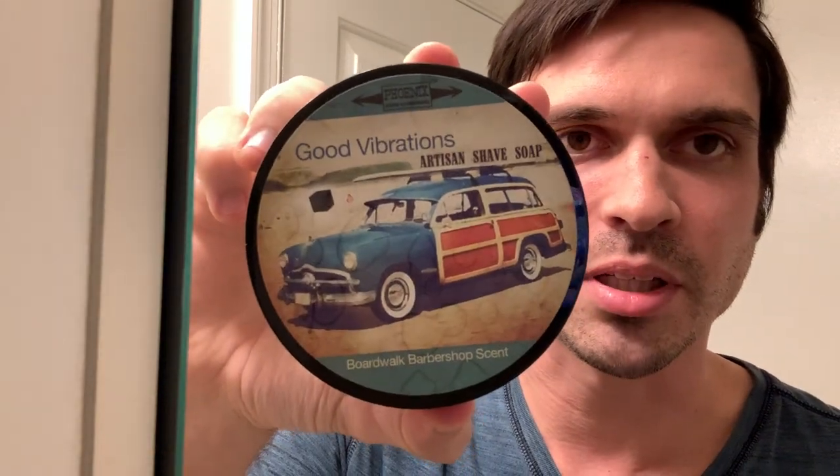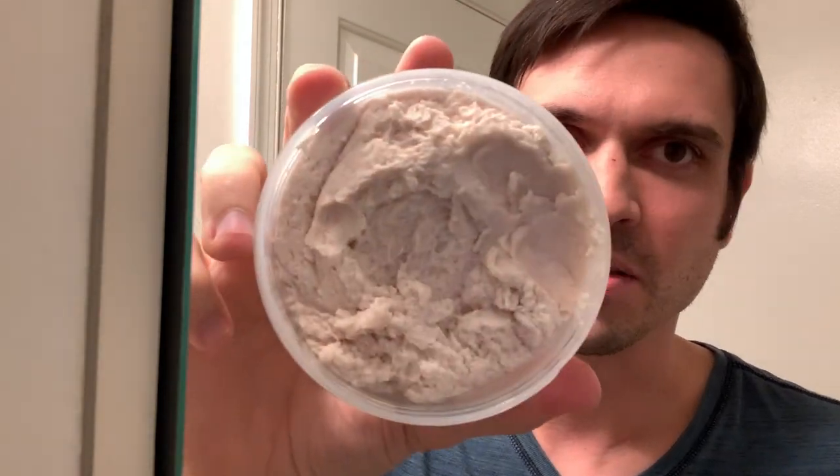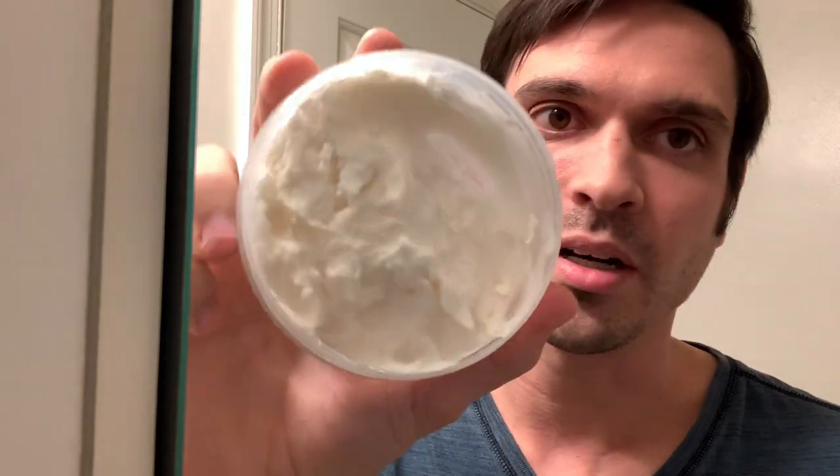My other favorite scent from that sample pack was Good Vibrations. Great label on here too. The scent on this is ridiculous — it's like a beach barbershop scent, one of the best soaps I've ever smelled. I still need to get the EDP of this. I have the EDP for Garden of Bali — my girlfriend made me get that — but I need to get Good Vibrations. And Cider House 5 is my other favorite too, so I guess these are like a top three.